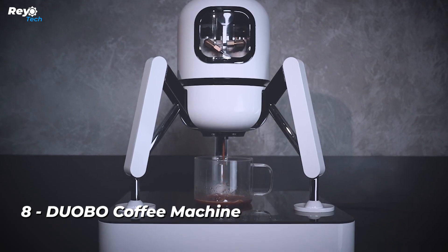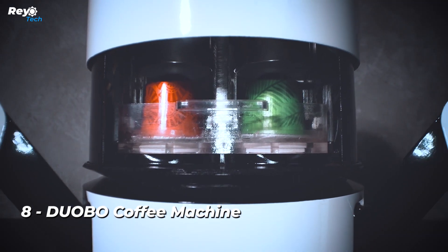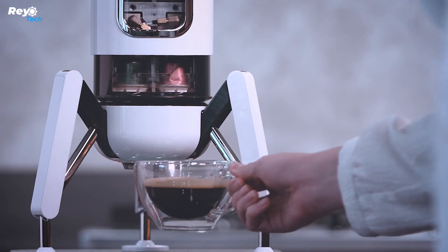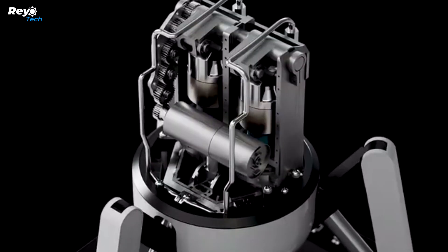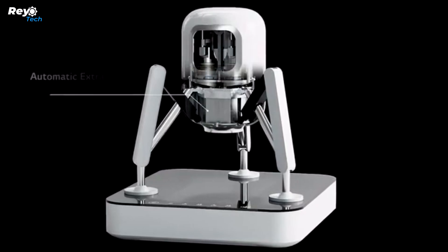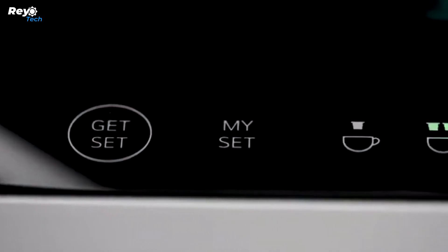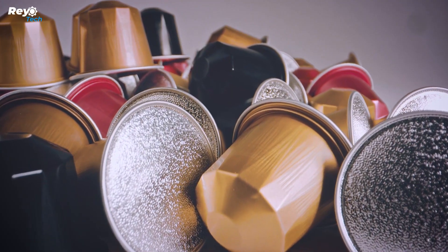Number 8: Duobo Coffee Machine. The Duobo coaster is a lovely and useful addition to your daily life. Designed with attention to detail and usefulness, it not only protects the surface but also adds a sense of elegance to your area. When layering two capsules, the recipes are limitless, since different capsule combinations generate unique flavor and balance, allowing you to enjoy more diversified coffee flavors. With Duobo, you can take your coffee mixing experience to the next level and create personalized recipes with your own golden ratio.